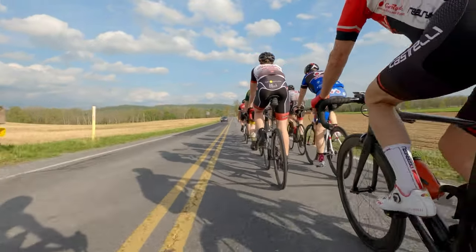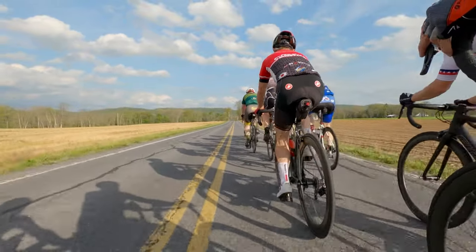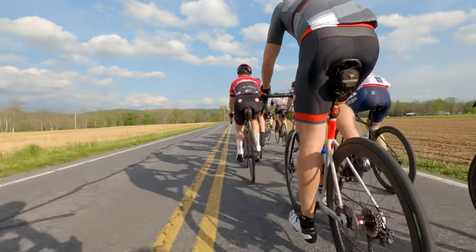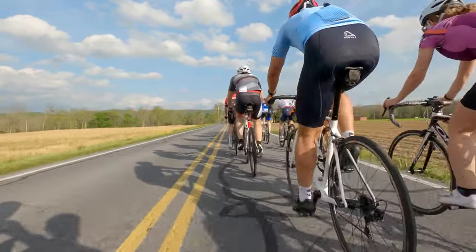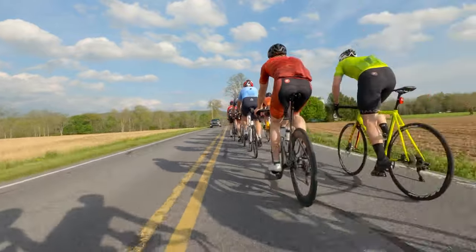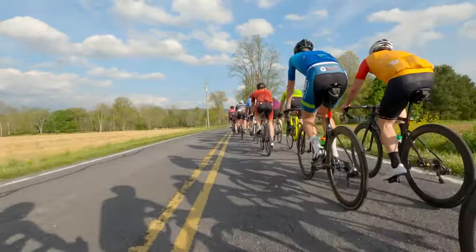Here we have everyone rolling out before the pace gets too high, everyone just cruising along and chatting. The weather actually was really nice for the ride — about mid-70s and the wind wasn't too bad either, maybe 5-10 miles an hour at some points. Other than that it was a fairly calm night, so everyone rolled along pretty good.